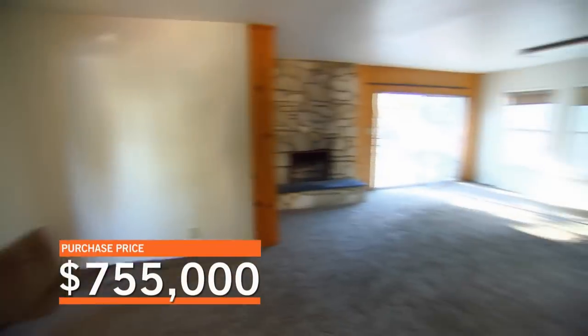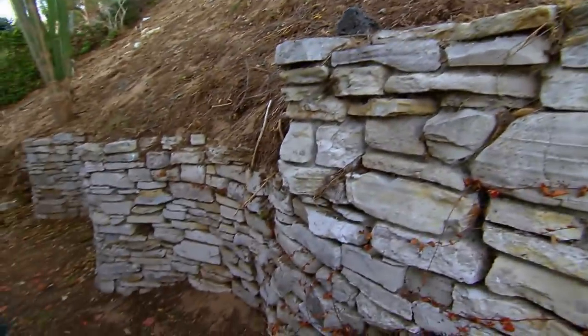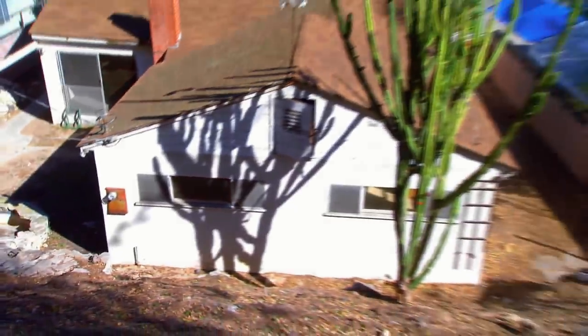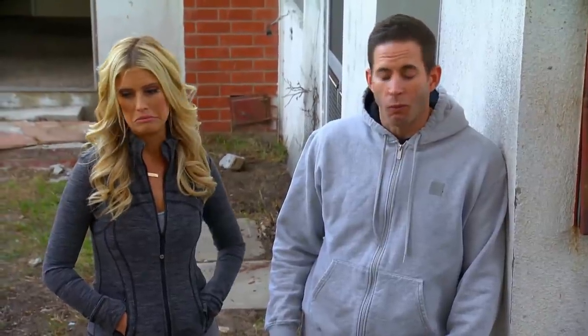Christine and I are going big on a million-dollar flip in Torrance, California. We need to push the hillside back and add a retaining wall to make space for our backyard design, but we've run into a problem. We have to have an engineer draw the plans and have a soils test done. We may do all that work and the city could come back and say no, you can't do it at all. We own the house, so we have to hope the city won't kill the backyard plans.